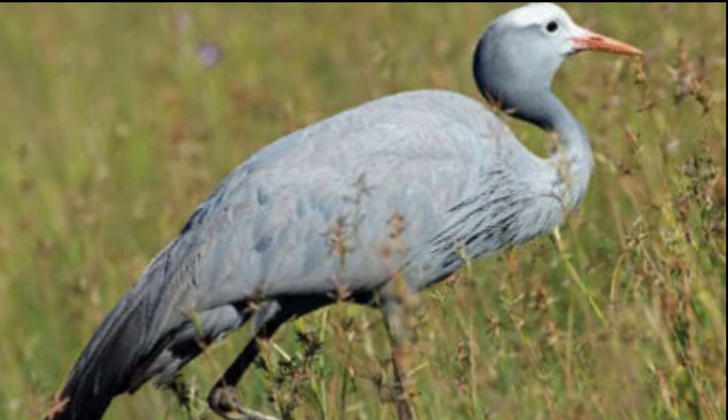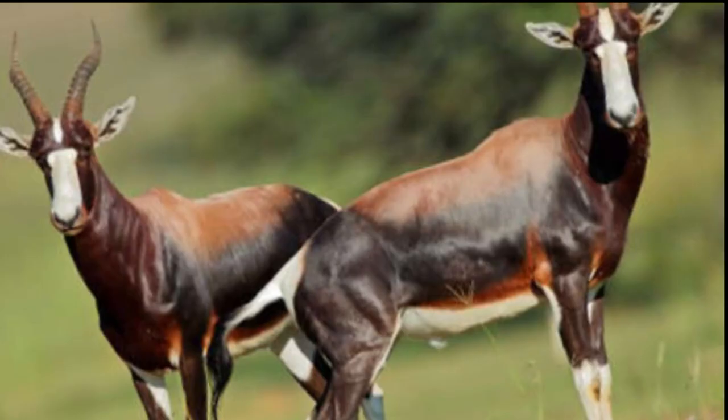Bontebok. An antelope species endemic to South Africa, Bontebok is highly recognizable because of a bright white pattern covering its face and lower parts of its limbs. The Bontebok's unique appearance and general rarity make it one of the most exciting and intriguing animal sightings. Unfortunately, Bontebok is close to extinction because of poachers, which is why every tourist must keep their distance and avoid any behavior that could startle the Bontebok or make it an easy target for other wildlife.